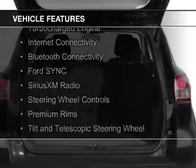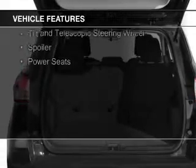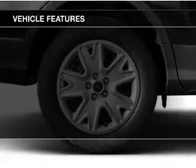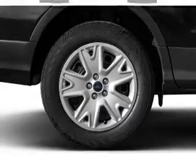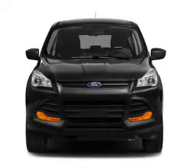The features include a turbocharger, internet connectivity, Bluetooth connectivity, Ford Sync voice activation, Sirius XM satellite radio, steering wheel controls, premium rims, a tilt and telescopic steering wheel, a spoiler, and power seats.